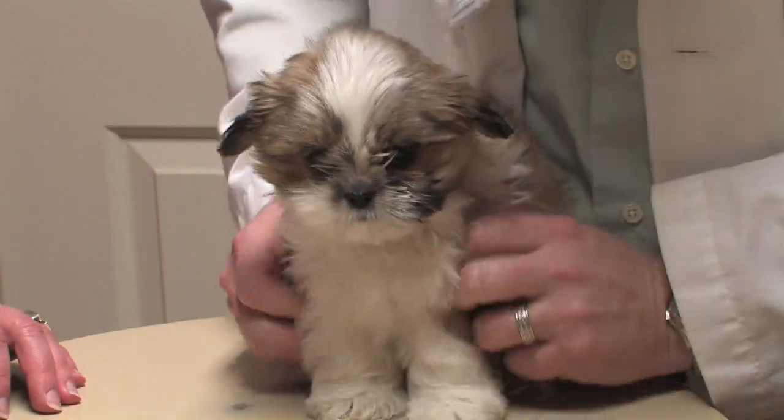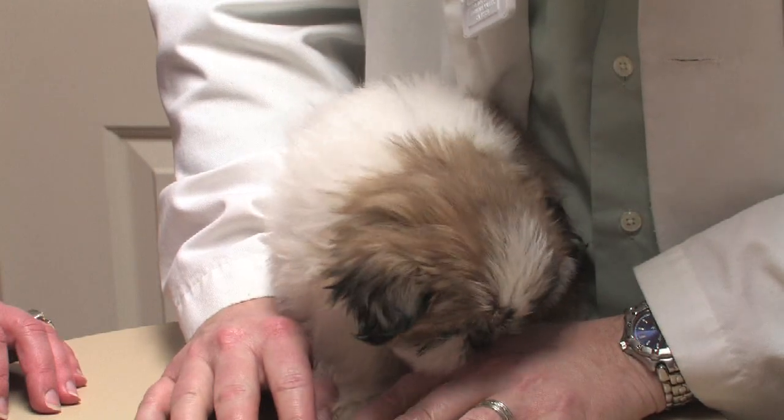Let's talk about puppy skin disorders. There are quite a few skin disorders that can occur in puppies and in adults, but in adults we see more metabolic problems and more allergy types of problems than we do in puppies. In puppies, we see a lot of mange — Demodex mange and Sarcoptes mange — which are very common.